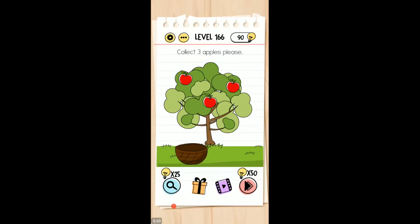So you want the bowl under the first apple, then shake the tree — shake your phone back and forth — get it under the next one, shake the phone, get it under the next one, and shake the phone.